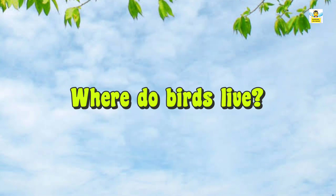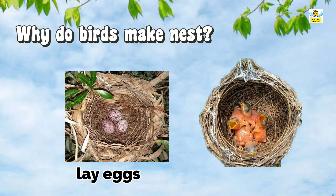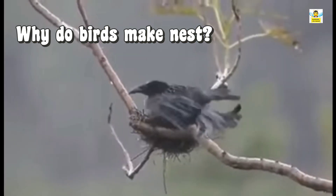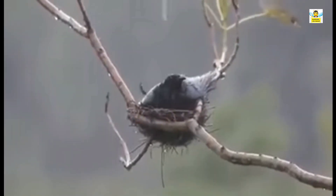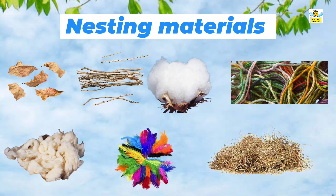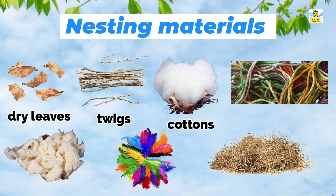Where do birds live? A nest is a home built by birds. Birds make nests to lay their eggs and protect their young ones from enemies and bad weather. The birds use materials such as dry leaves, twigs, cotton, threads, wool, feathers, straws, etc. to make their nests.